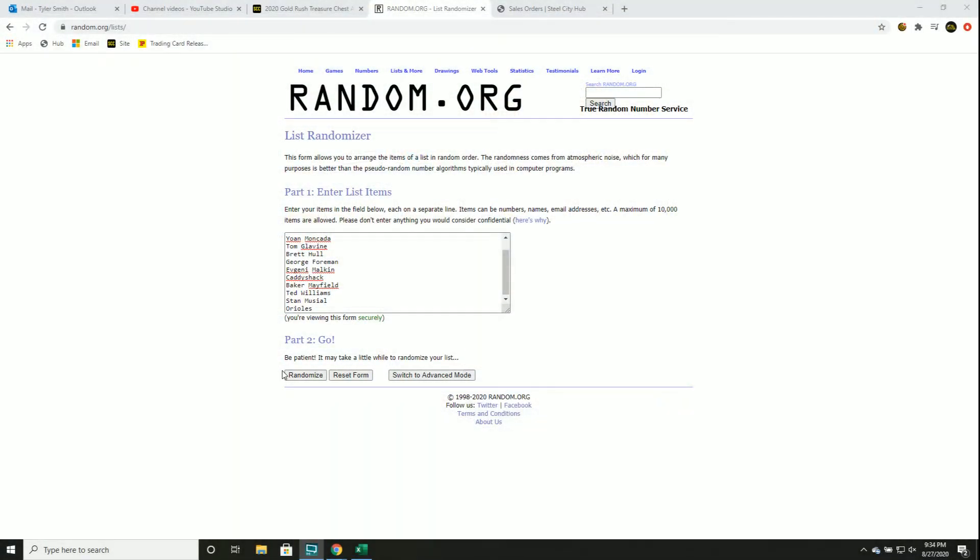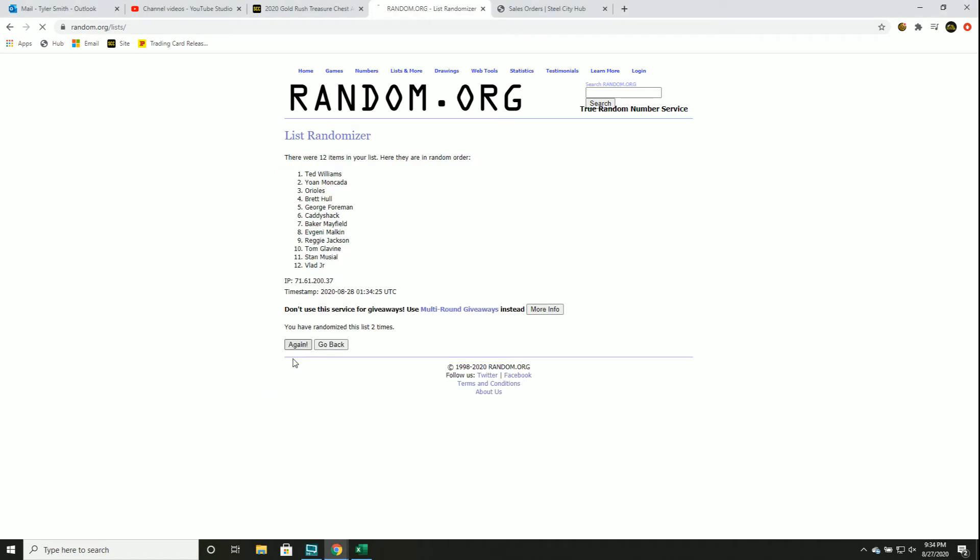All righty, good luck you guys. Let's random five times, split the list, match them up — one, two, three, four, and five.